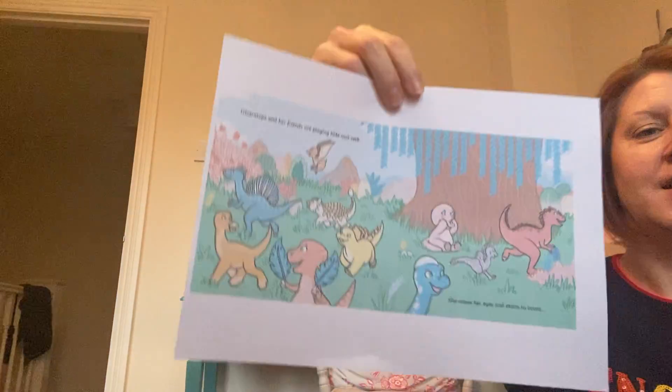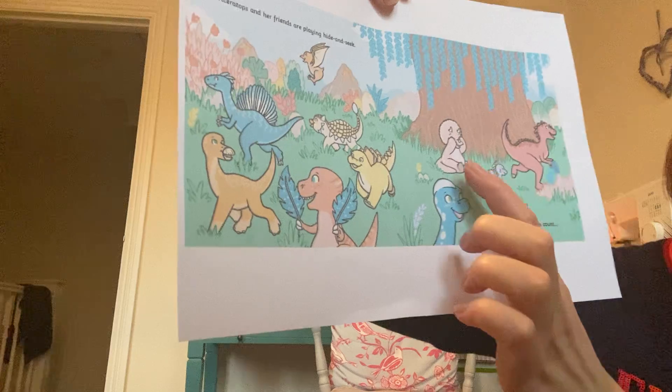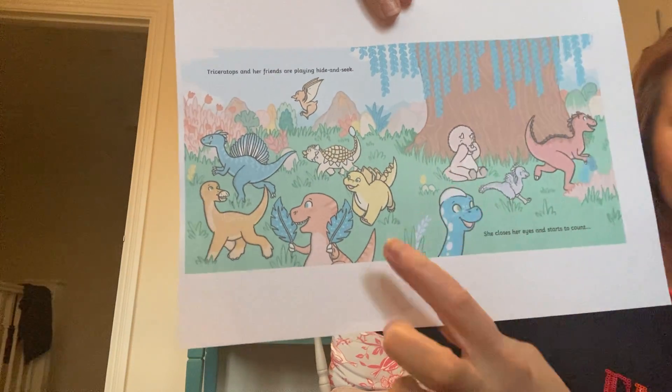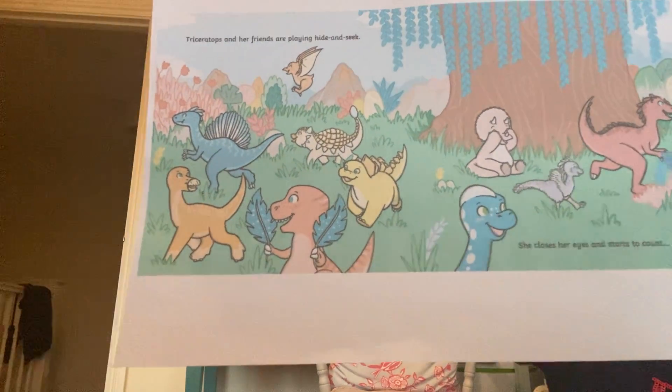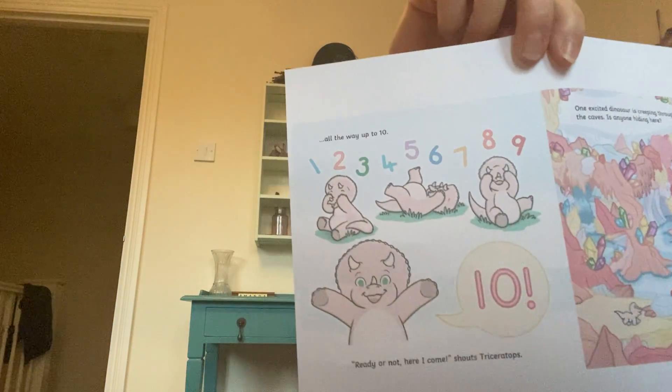Triceratops and her friends are playing hide and seek. She closes her eyes and starts to count. I think she's here, look. And all her friends are running off to go and find a good hiding place. She starts to count all the way up to 10. You can help me count to 10. Here, look.